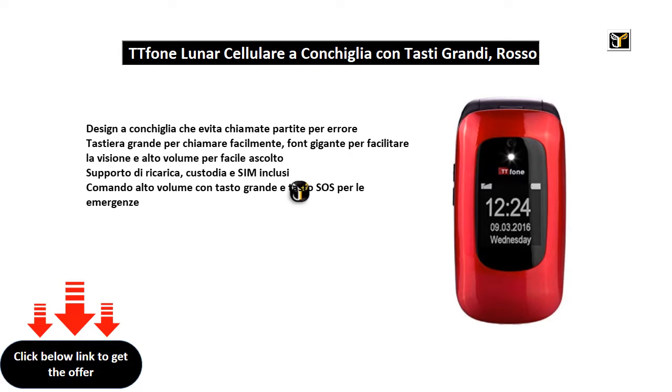Shell design that avoids calls made by mistake. Great keyboard for easy calling, giant fonts for easy viewing, and high volume for easy listening. Charging stand, case, and SIM included. High volume control with large button and SOS button for emergencies.